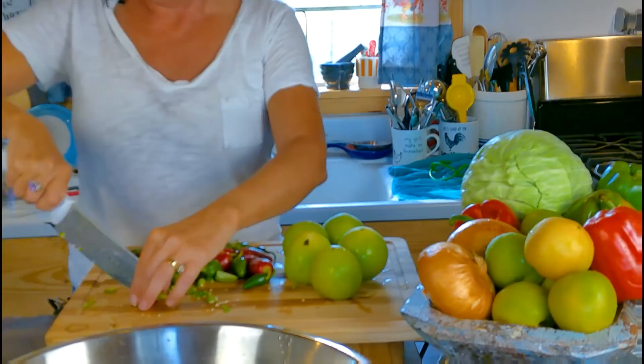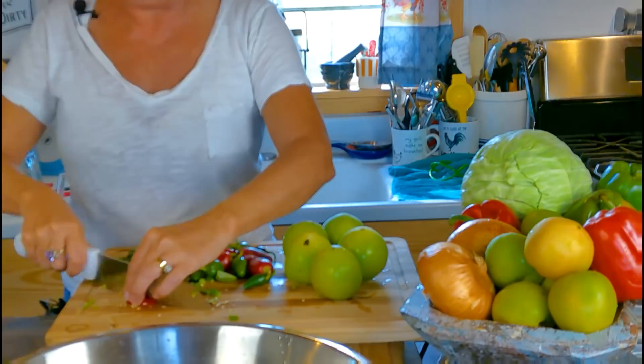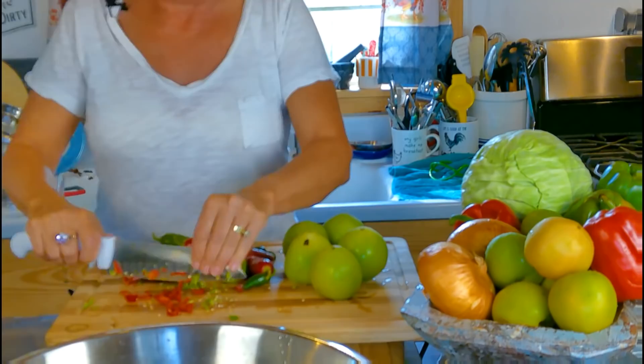I got some pretty red ones from out there too — I love how they look in the chow chow. They're also wonderful to make pepper jelly with, which is so pretty at Christmas time. You can put it over a block of cream cheese. I just don't always have enough time for everything, y'all.